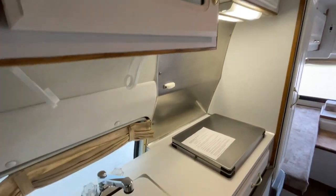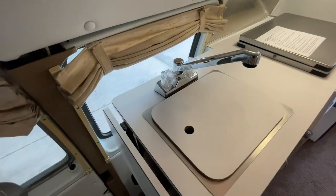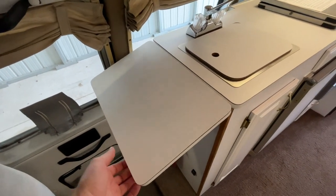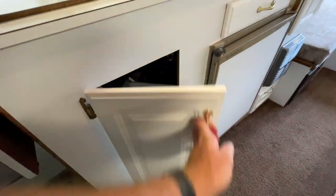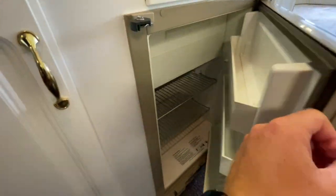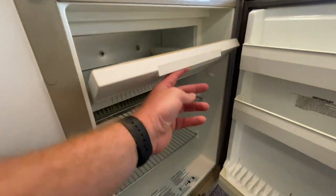Storage over top of the kitchen. Single basin kitchen sink, and I believe the faucet is new. You have a flip-up counter extension here and some storage underneath the sink. The refrigerator is a three-way, so it operates on 12-volt electricity, 110-volt electricity, or propane gas.